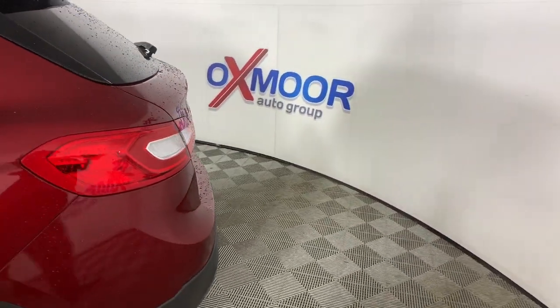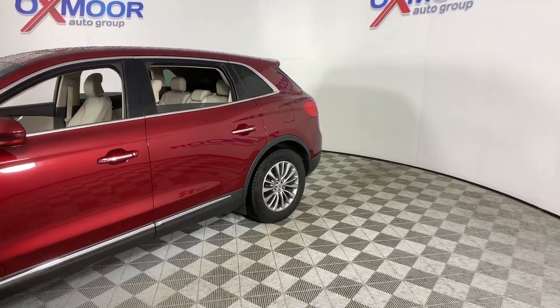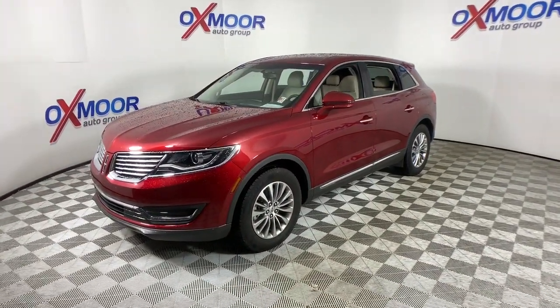Picture yourself in the 2018 Lincoln MKX. This vehicle delivers the best of sporty styling and modern efficiency. Confidence comes standard thanks to driver-focused design, state-of-the-art safety features, and a premium feel.